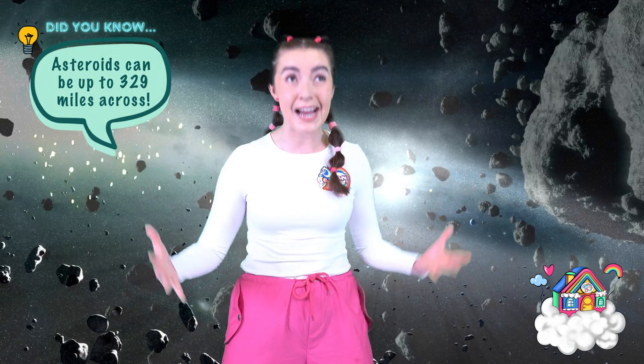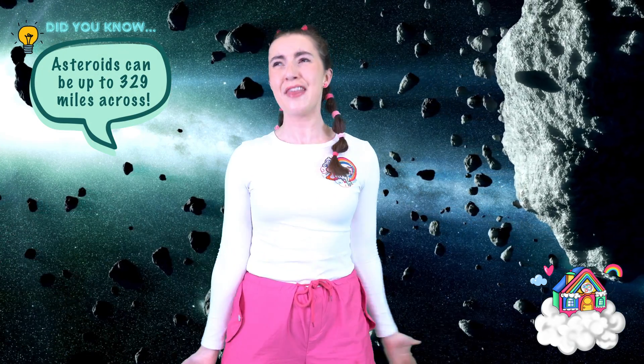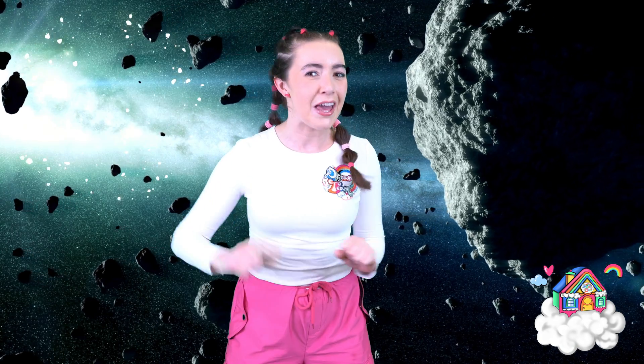I mean space rocks, like actual rocks like we find on the ground. But they also exist in space, floating around in the atmosphere. The first one is the asteroid. Now, asteroids can be pretty large, up to 329 miles across. That's huge! And they all congregate in the asteroid belt, which is between Mars and Jupiter.